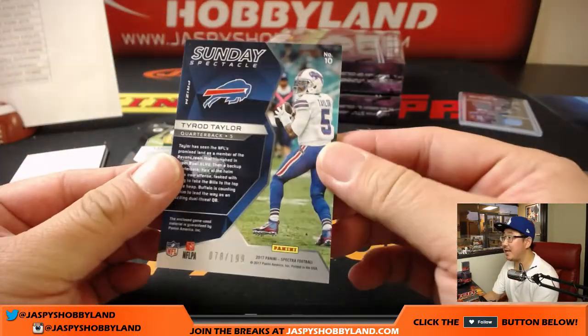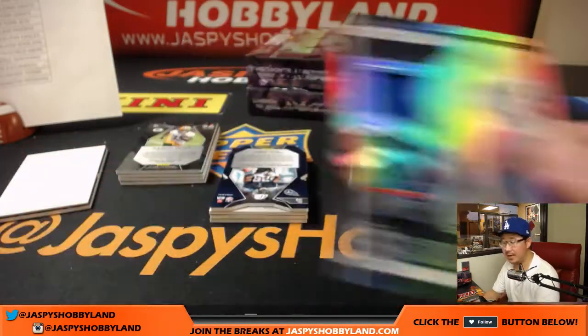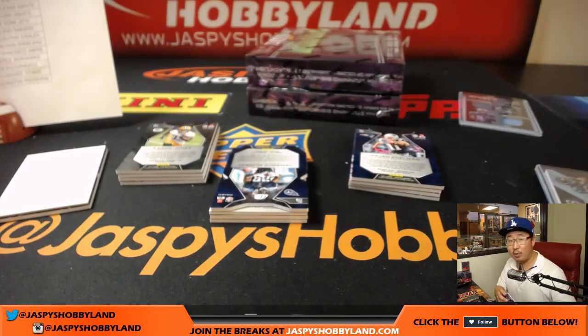Next relic is Tyrod Taylor, Sunday Spectacle, 78 out of 199, for the Bills. That'll be for Peter Eng.